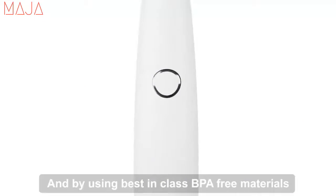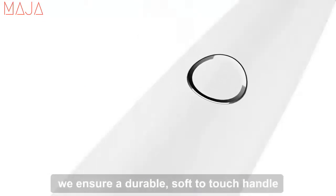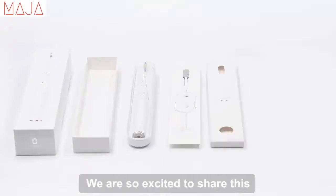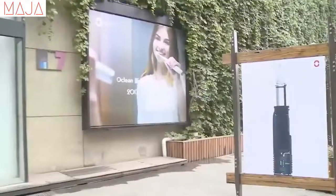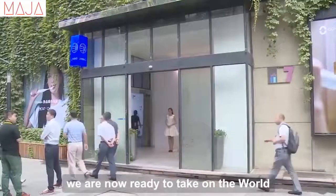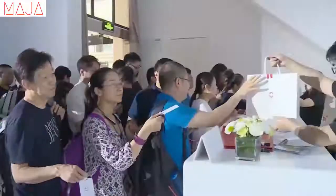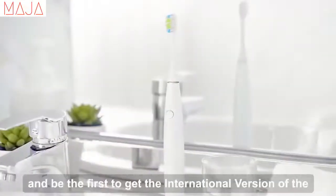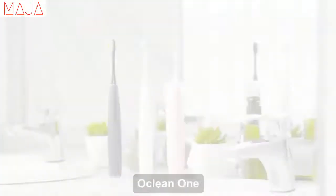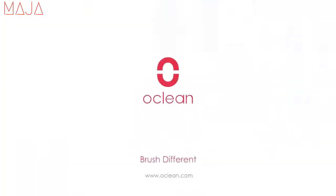By using best-in-class BPA free materials, we ensure a durable, soft-to-touch handle. We are so excited to share this industry-changing product with you. Having already begun shipping in China, we are now ready to take on the world. Don't miss out and be the first to get the international version of the Oclean One. Oclean — Brush different.